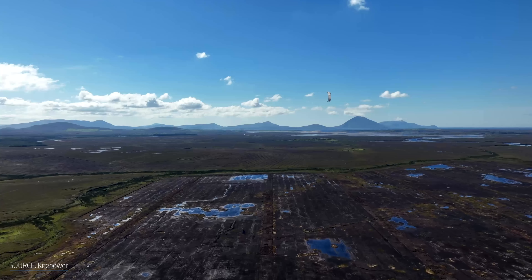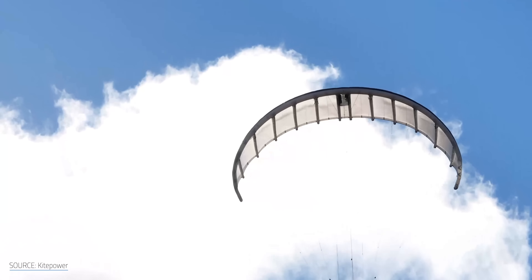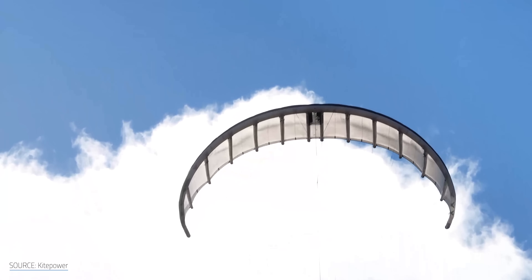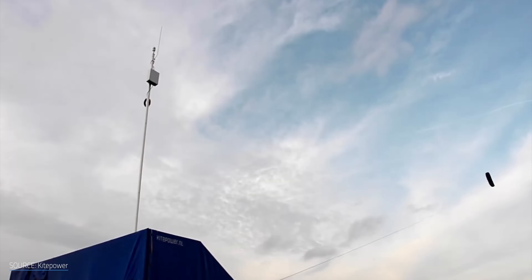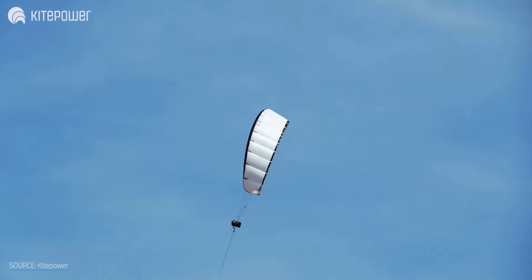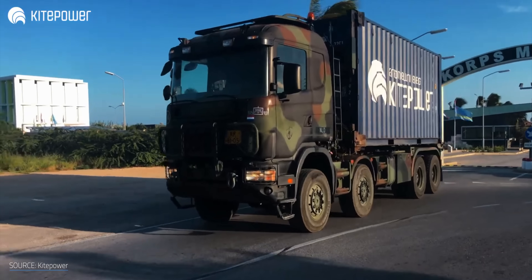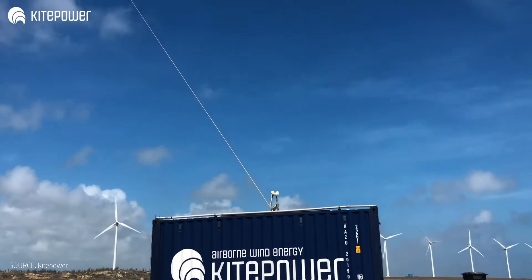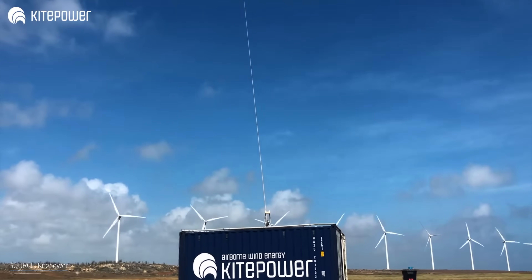This is Kite Power's AWES flying high above the town of Bangor-Aris, Ireland. AWES are a type of wind energy device that uses kites and other similar flying objects to sustainably generate energy from the wind at a fraction of a turbine's price. They're small enough to travel, with most designs able to fit in a standard shipping container. You don't need a massive construction team or a foundation to install them, and most can be fully deployed in less than 24 hours.